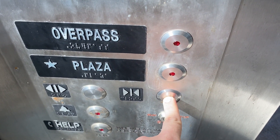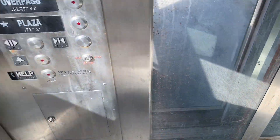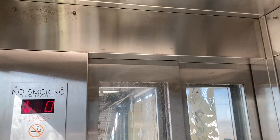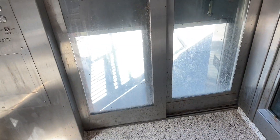2,500-pound capacity. Just a basic transit system elevator. There's your security cameras. I don't think nobody's waiting down here.